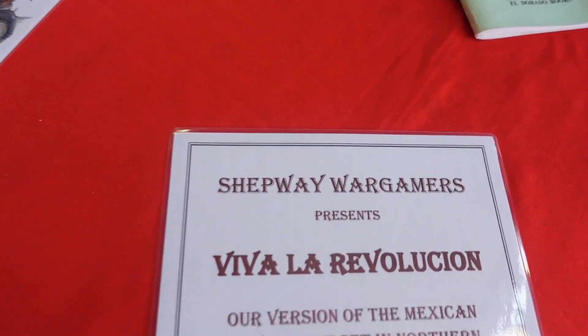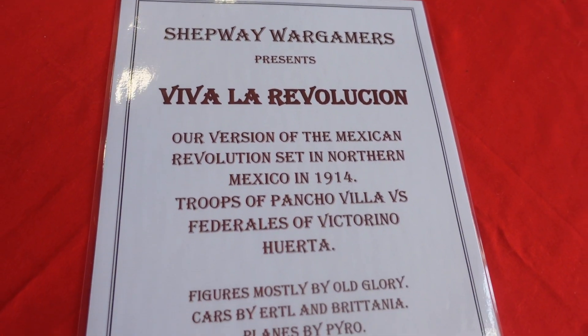So yeah, this was Sheppey Wargamers' Viva La Revolution — the Mexican Revolution.